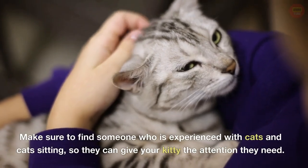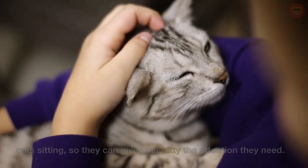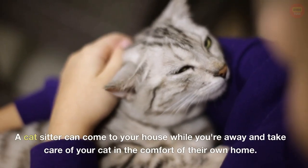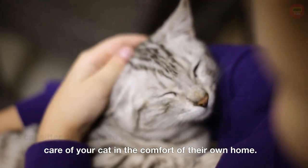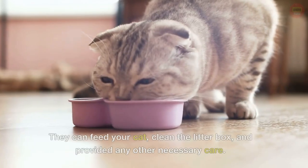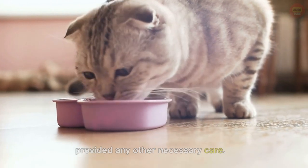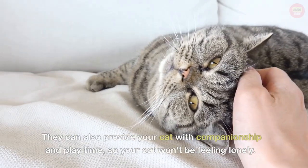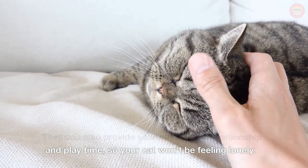Make sure to find someone who is experienced with cats and cat sitting, so they can give your kitty the attention they need. A cat sitter can come to your house while you're away and take care of your cat in the comfort of their own home. They can feed your cat, clean the litter box, and provide any other necessary care. They can also provide your cat with companionship and playtime, so your cat won't be feeling lonely.